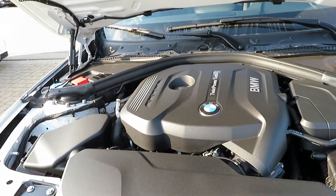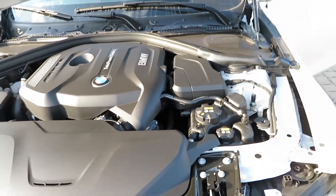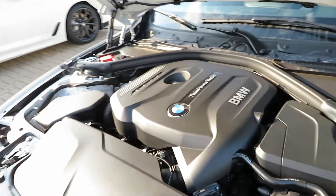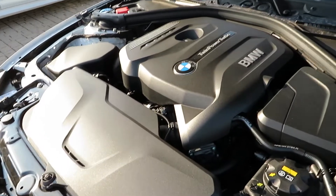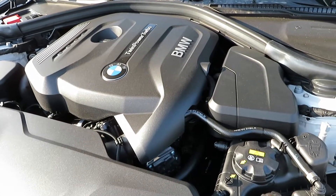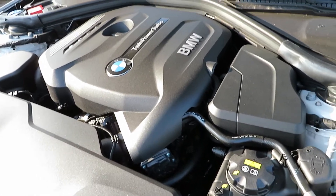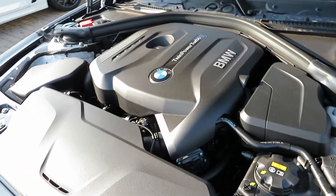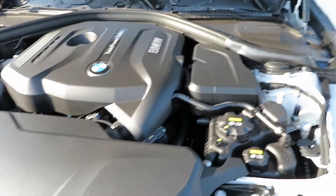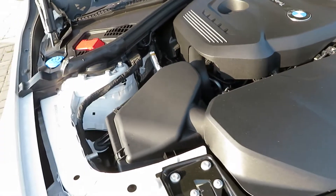Right there — twin turbo power right there. I think this is a 2.0-liter four-cylinder engine. It is putting out 248 horsepower, and yes it is a 2.0-liter inline four-cylinder. Nice little pep — 248 horsepower and 258 foot-pounds of torque.